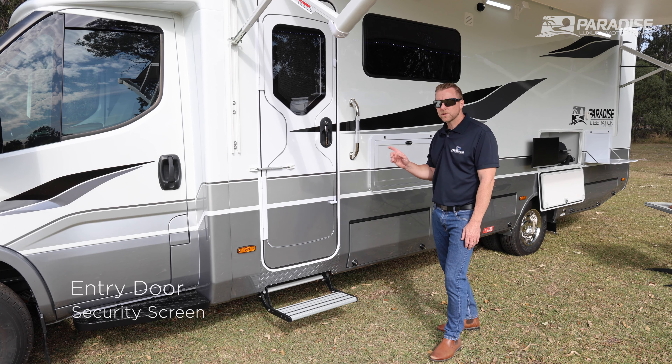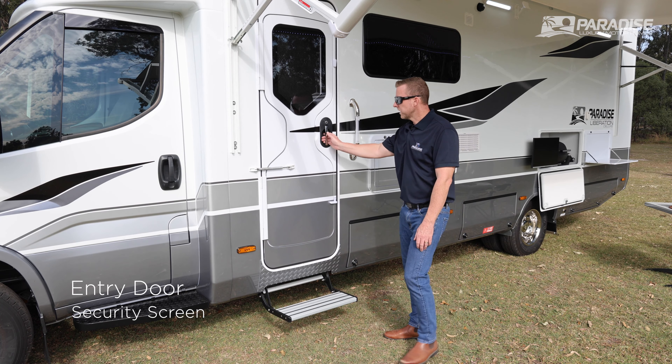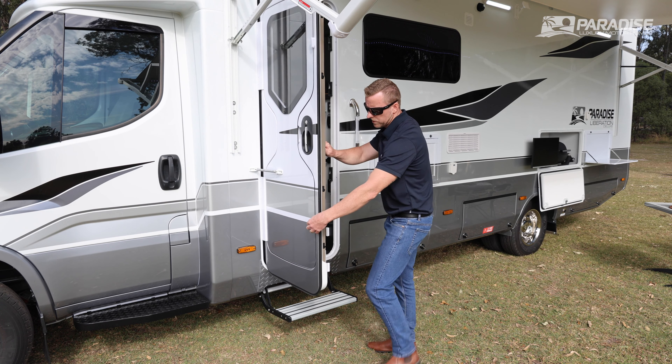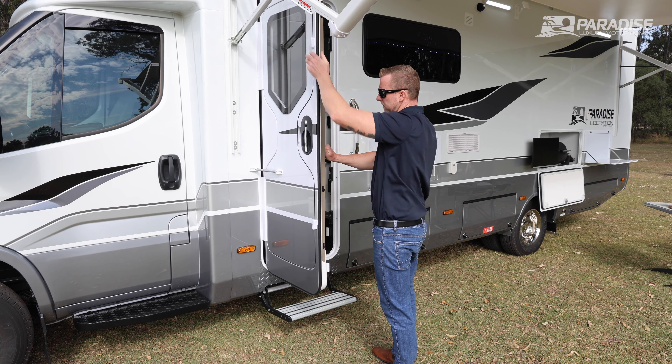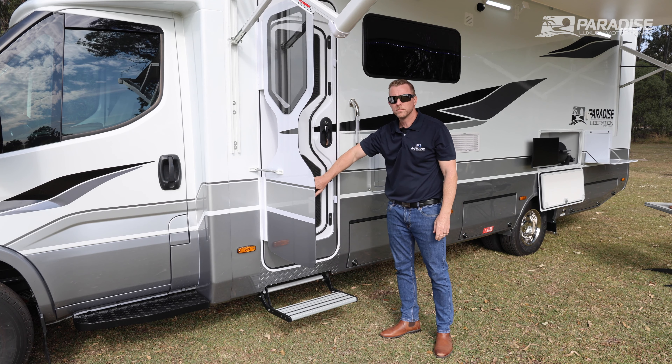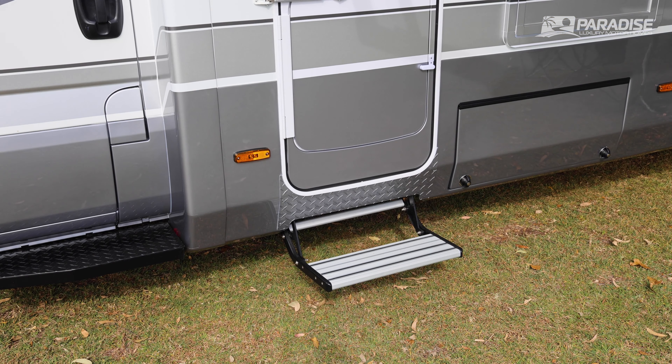Here we are at the entry door. The entry door has a strut on it which can keep the door open. Just take off the safety latches and pop the door — and you have a security screen door. All Paradise models come with an electric entry step.